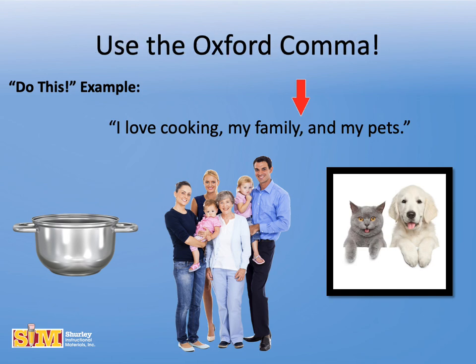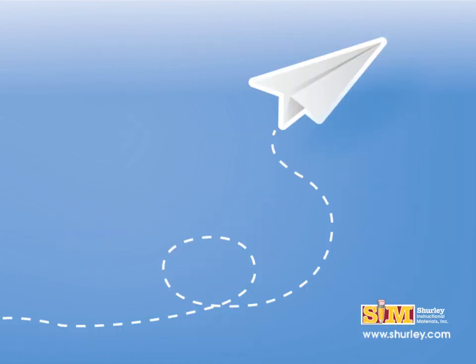Correct punctuation matters, so follow the rules and use the Oxford comma. Thanks for tuning in to my 2-minute tip of the day. Be sure to check out our website. See you next time.